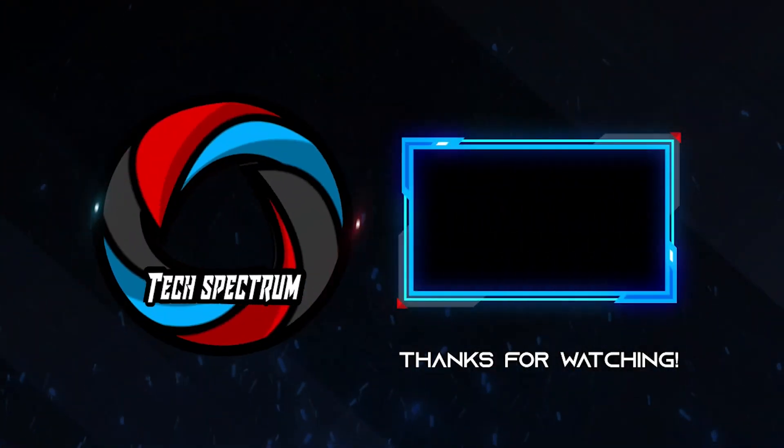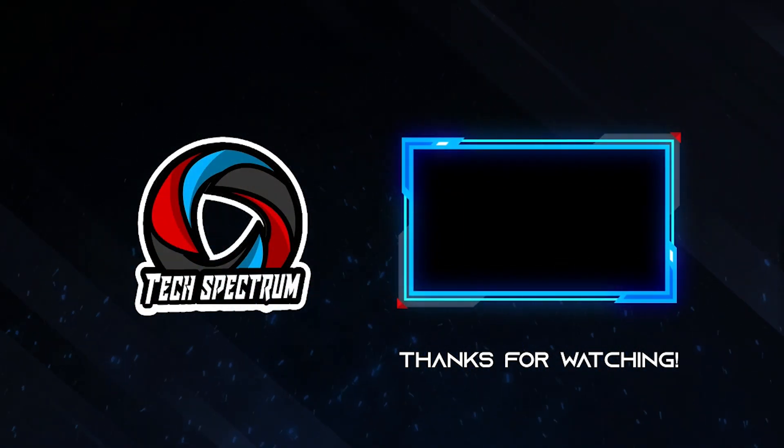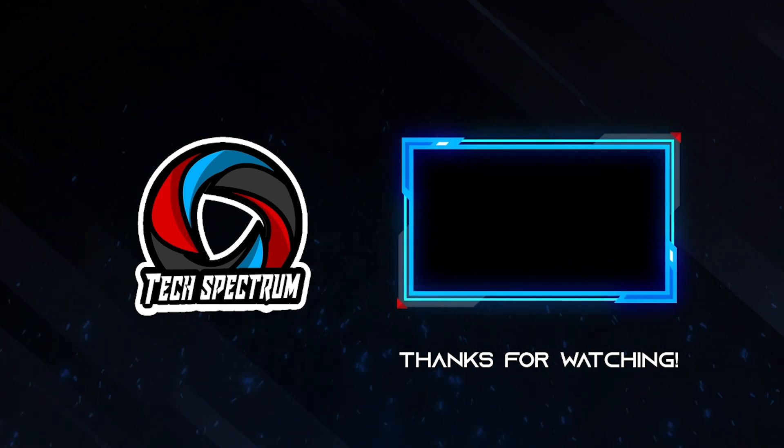That's it for our list. Thanks for watching. Don't forget to subscribe and check the links below to support the channel. Click the next video to watch more reviews. Until next time, this has been TechSpectrum.